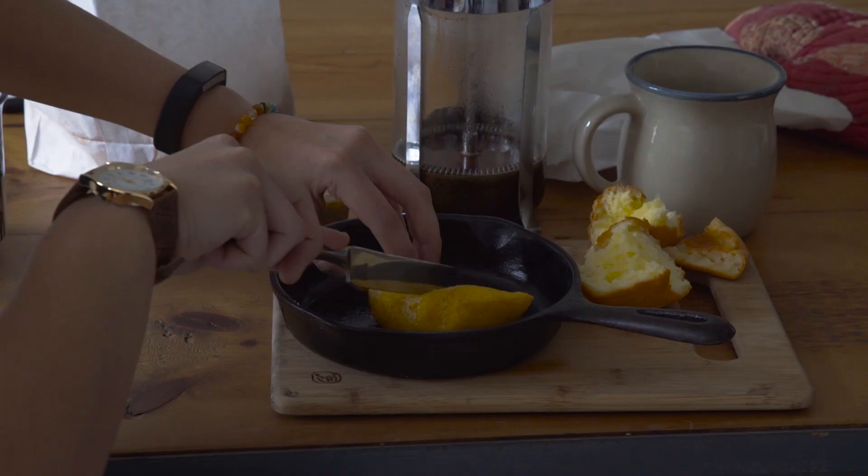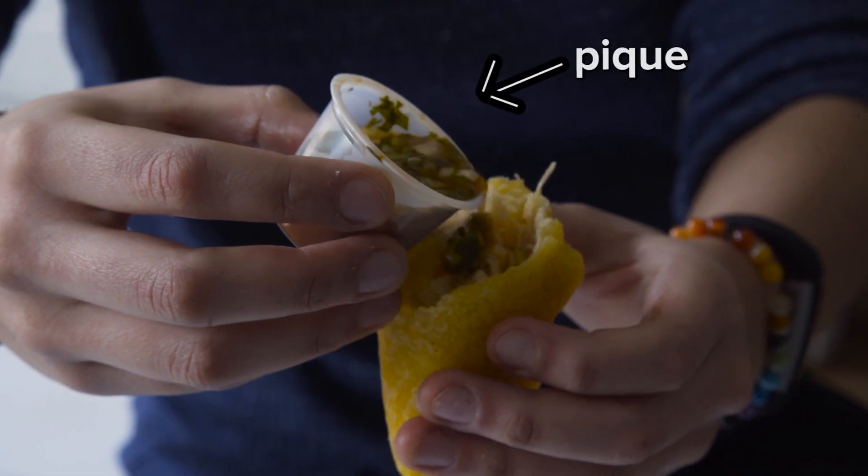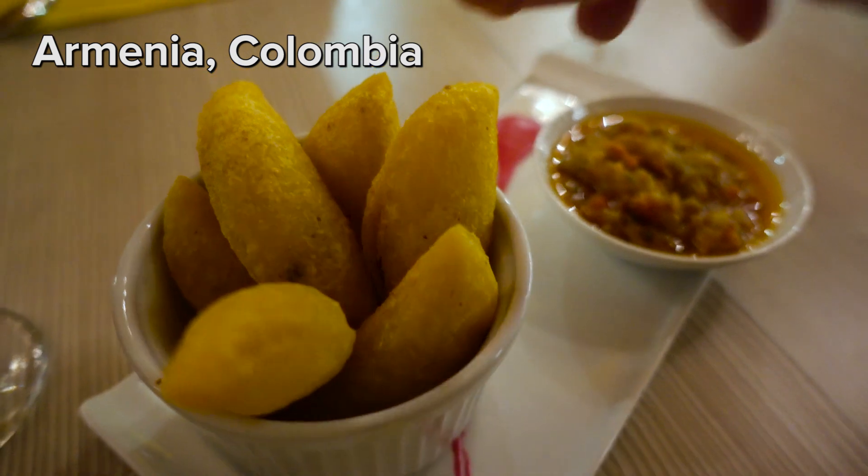Last but certainly not least, the empanada. This one's chicken. You put a little bit of pique, and then you... Oh my God, this is good. This is a proper Colombian empanada. I love the cornmeal! It's the best part. Oh my gosh, so is the cornmeal typical?